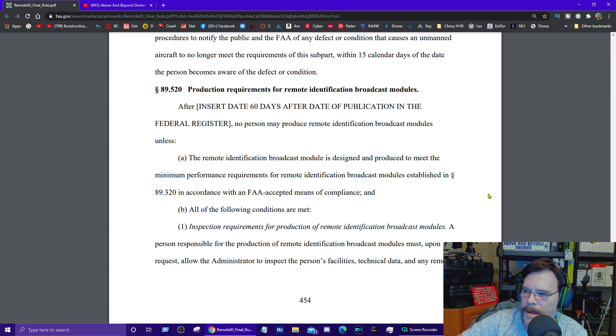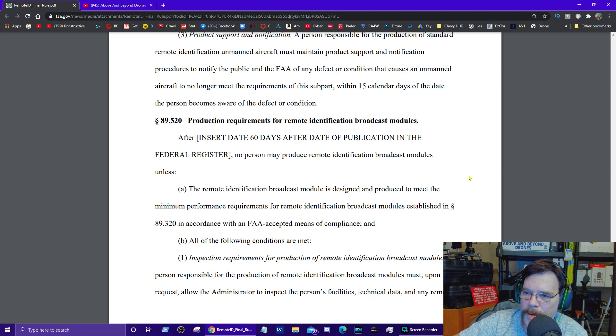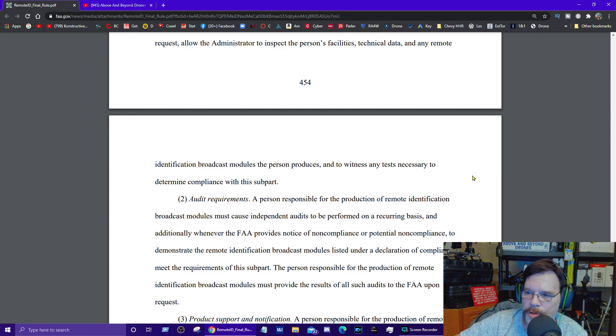Nothing previous to this document coming out is automatically accepted. Everything will have to be new. By May 2023, all UAVs made with the remote identification system broadcast module will have U.S. government acceptance and approval. The sticking point for DJI is that they have to give all their information to the CCP — the Chinese Communist Party — because that's where they are based, and the U.S. government specifically wants to prohibit such behavior.